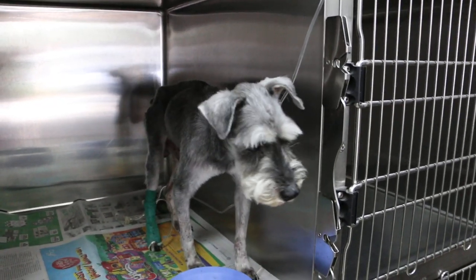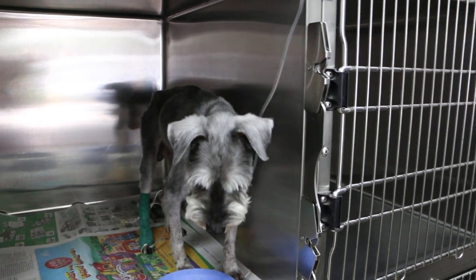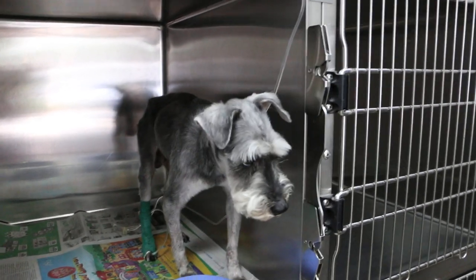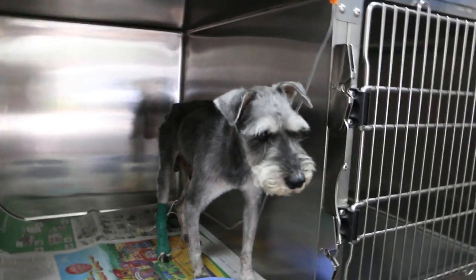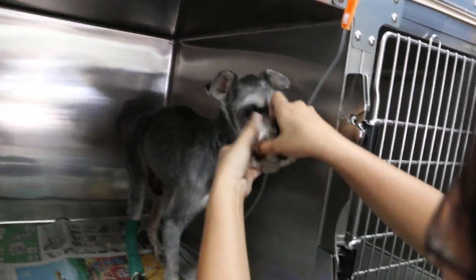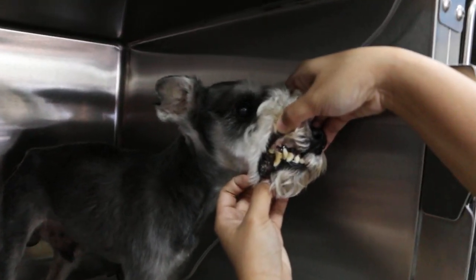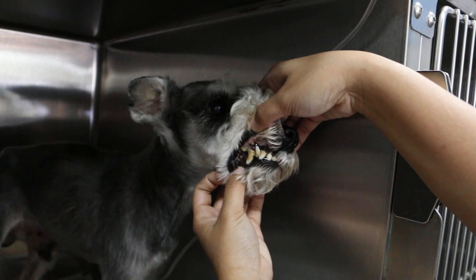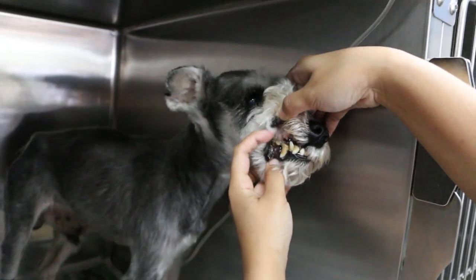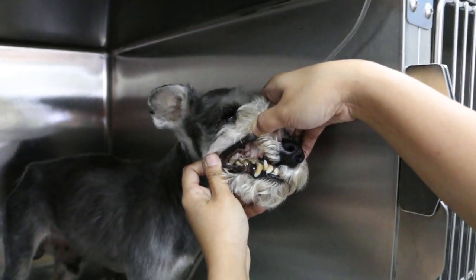This miniature schnauzer, male, not neutered, is 6 years old. Look at his teeth — you can tell the dog is 6 years old by looking at the teeth. The teeth actually look more than 6 years old, and the gums are pale. According to the owner, it's now 14 years old.